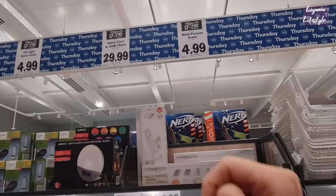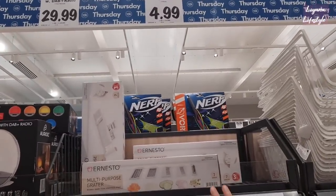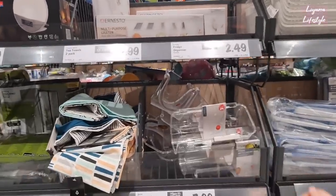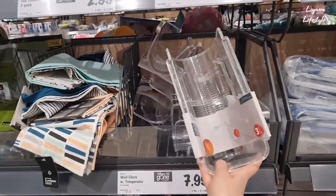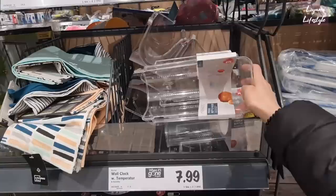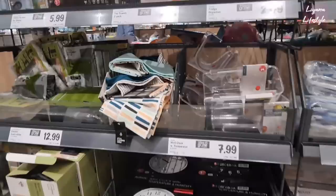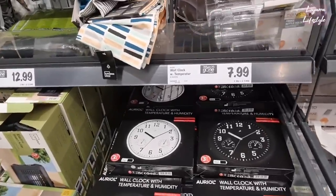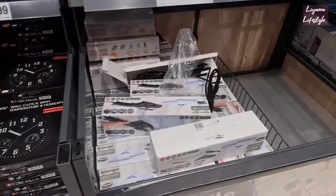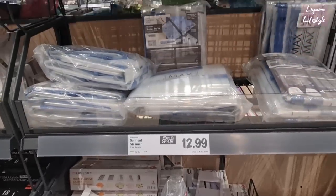That's £29.99. They have a multi-purpose grater, this is seven pieces for £4.99 - it kind of reminds me of the one on TikTok and Temu. These are good for organisation, which I'm really getting into because my kitchen is such a mess. This is a bottle holder, a fridge organiser - £2.99 for the towels, a two-pack. And then a garment steamer that's £12.99 - I've bought one but never used it!